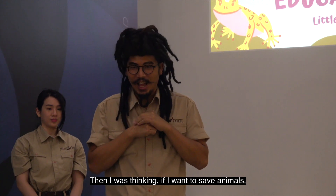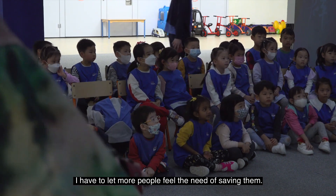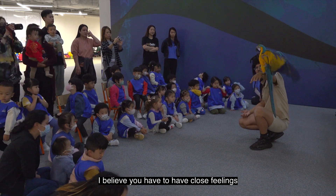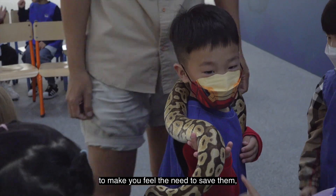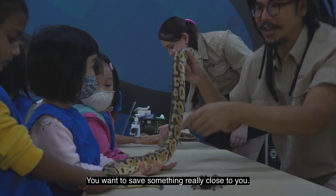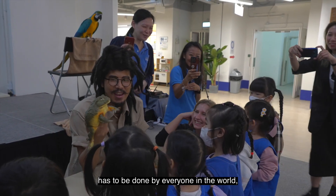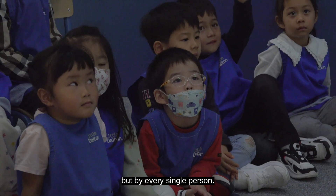Then I was thinking, if I want to save animals, I have to let more people feel the need of saving them. That's how I started Jurassic Garage. I believe you have to have close feelings towards these animals to make you feel the need to save them. Because something really far from you, you don't really want to save. Animal conservation has to be done by everyone in the world — not just by scientists, not just by conservationists, but by every single person.